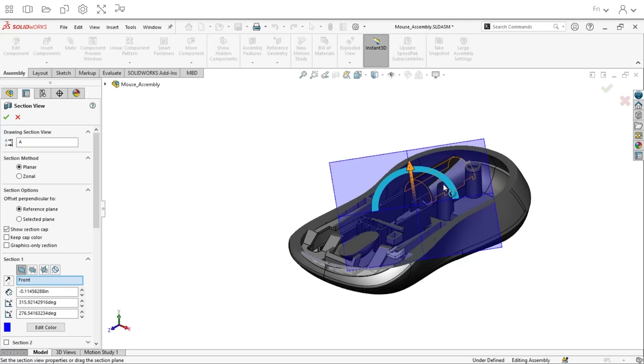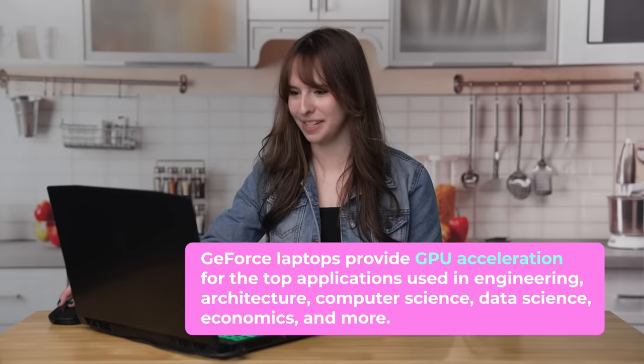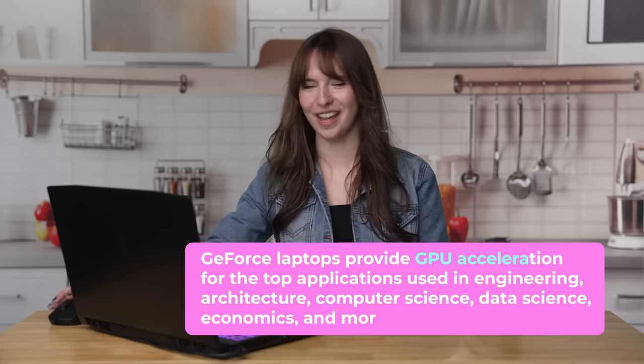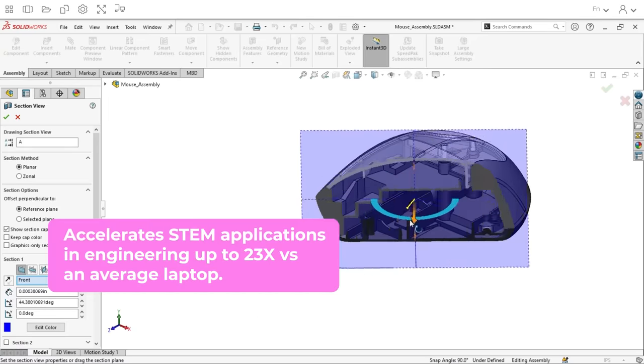SolidWorks is a 3D rendering program and I have a 3D render of a mouse I am working on. You can take a look at your design from every viewpoint as well. And again, it just works super fast and seamlessly, which is amazing for all that to be packed into a tiny laptop. I can use this anywhere. I could be sitting at a cafe in the school library and be able to do all of this and get it done relatively fast.